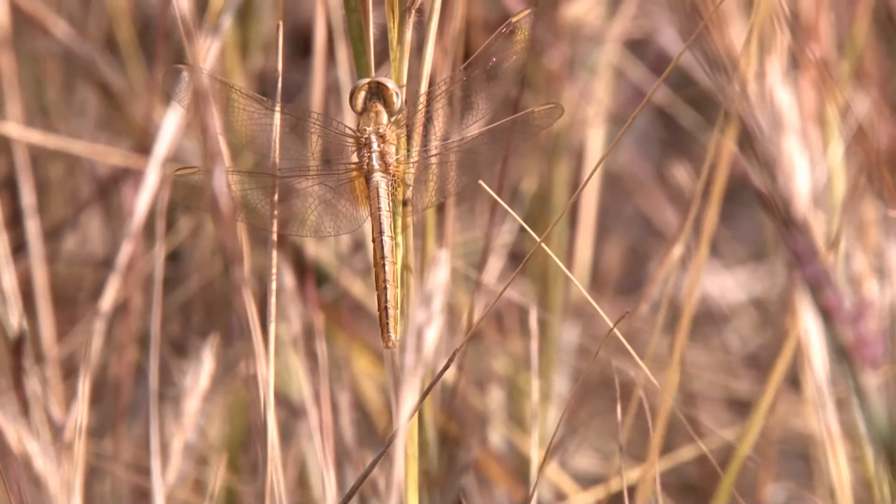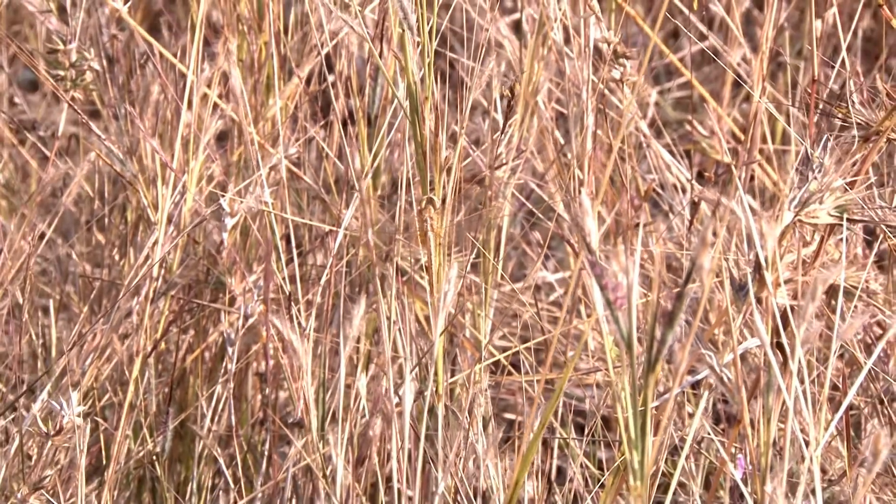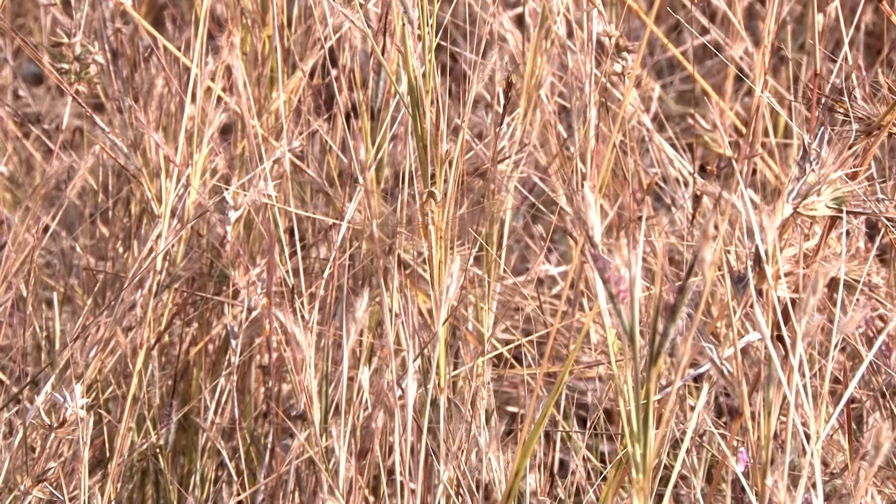Dragonflies have a unique way of camouflaging themselves, enabling them to sneak up on their prey in a way that makes them seem stationary, even though they are in fact moving closer.